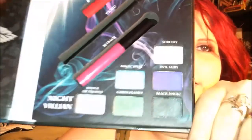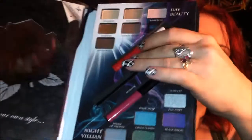Another eyeshadow palette I just got but fell in love with very quickly is the e.l.f. Good vs. Evil palette. There's your Night Villain and your Day Beauty side — you get a couple glosses and a liner. It's really great for eyeshadow and it's a new favorite. I don't know what it is about e.l.f., but they have really been impressing me lately with not only the quality of the items but how different they are.